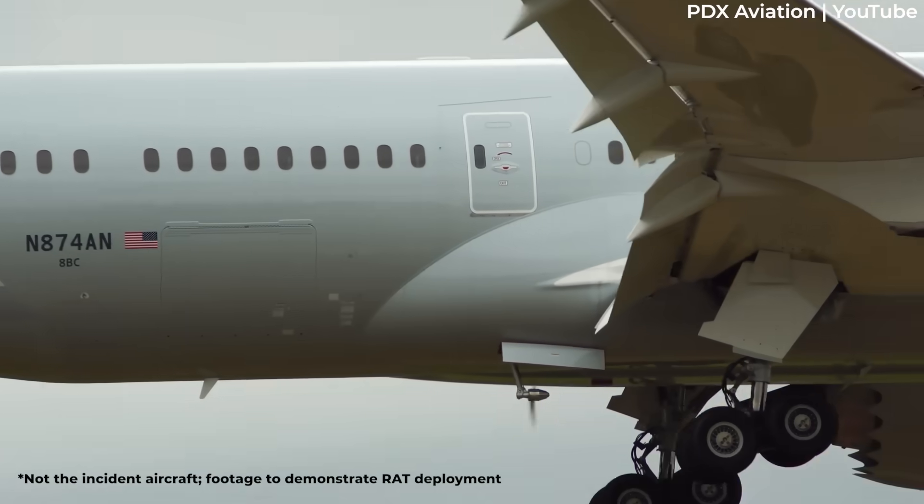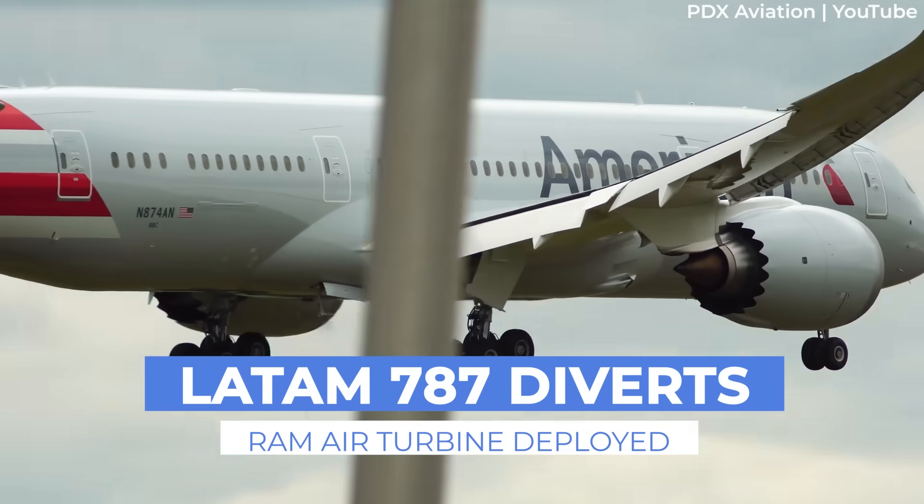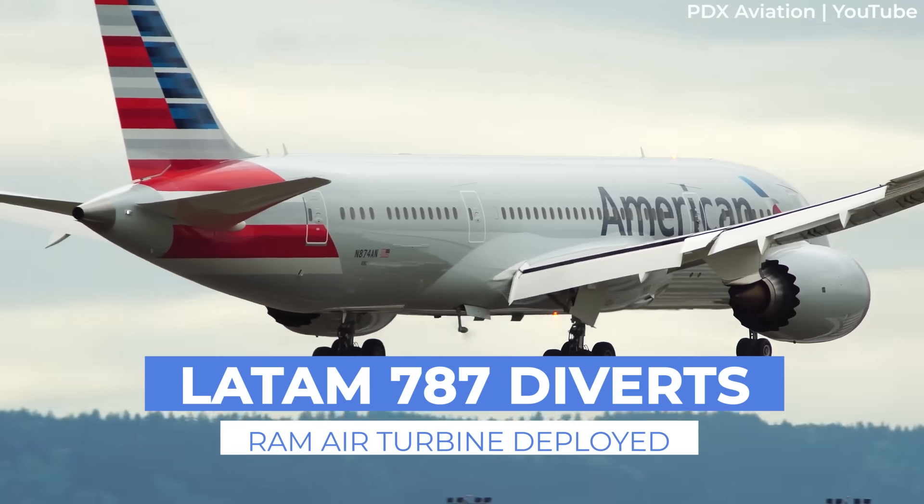The aircraft's Ram Air Turbine, or RAT, was visibly deployed, suggesting a significant power system issue on board the aircraft.